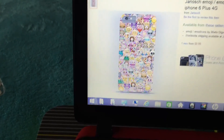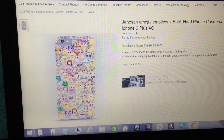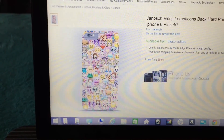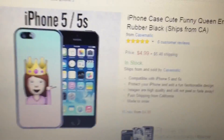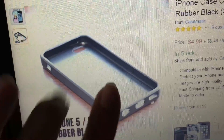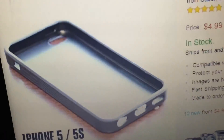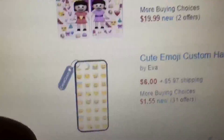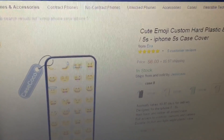This one is on sale for $9.99 — this is the iPhone 6 Plus. I'll also show you guys some options for the 5. For the 5, they have like this one — if you like the queen emoji you could do this one, and it's going for about $4.99. It's rubber, and it shows you specifically what it would look like on your phone. They even have the monkey, the ballerina — they have a lot of options. This one is running about $6, and shipping is $5.97.